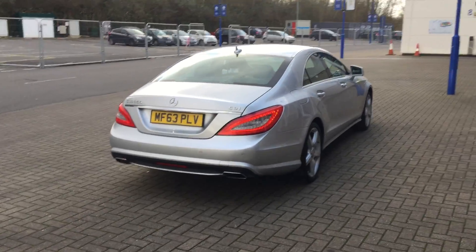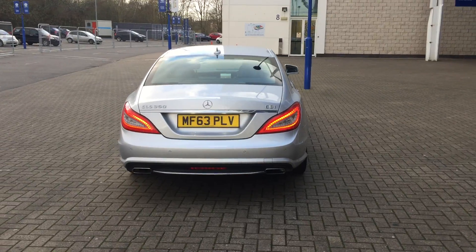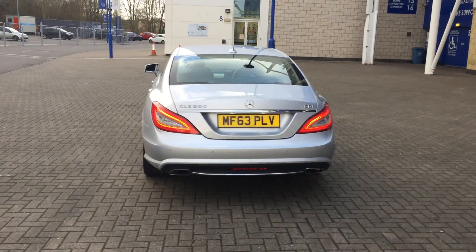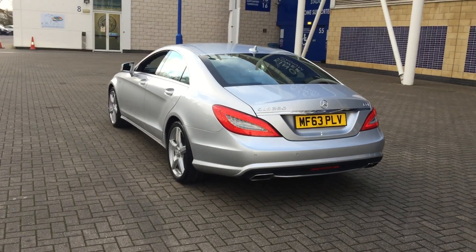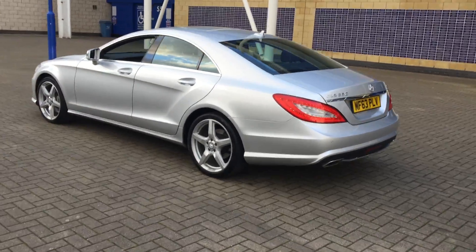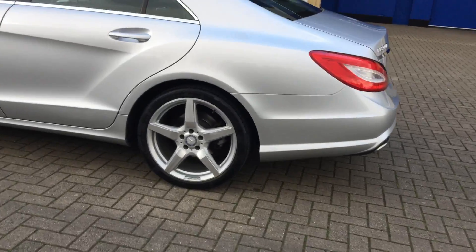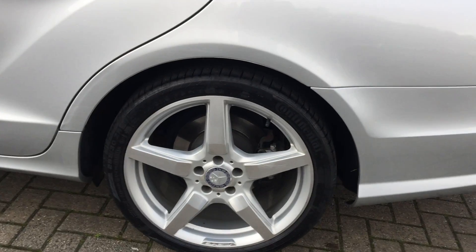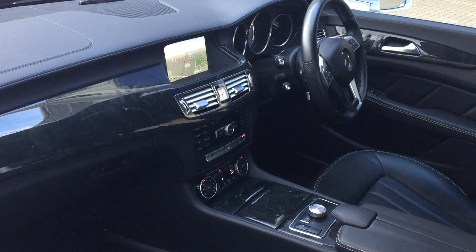Silver metallic with black full leather upholstery. The car is fitted with command satellite navigation, Bluetooth hands-free system, paddle shift gear change, front and rear park assist, AMG 19-inch alloy wheels, and high performance audio with CD player.